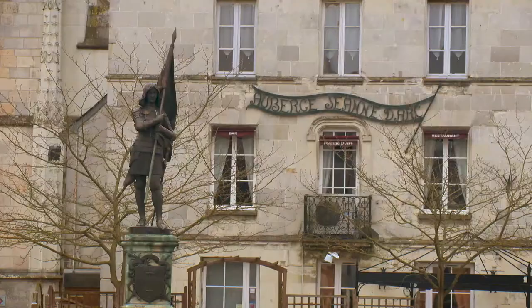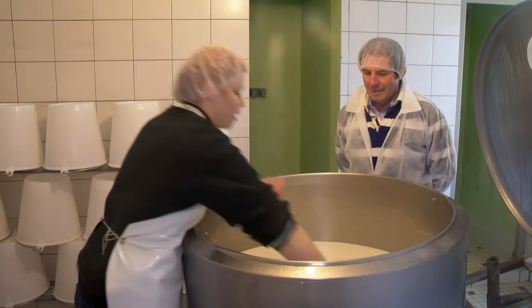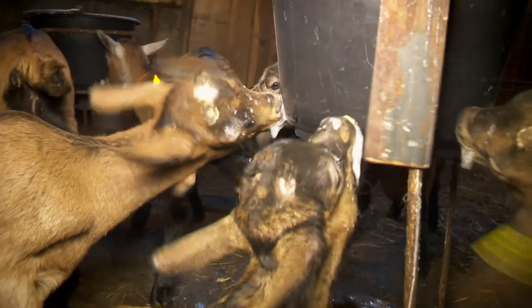Tomorrow, I visit the south of the Touraine and discover a small farm that makes wonderful local specialties.